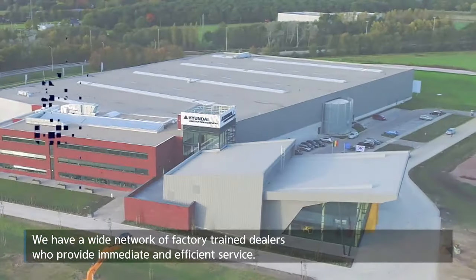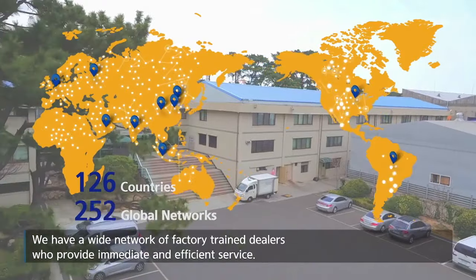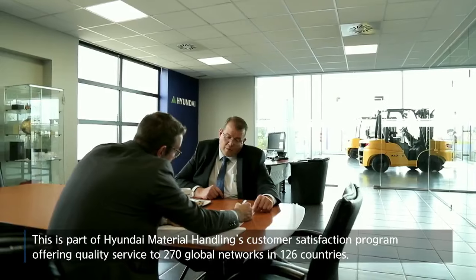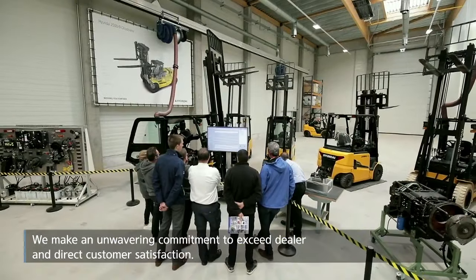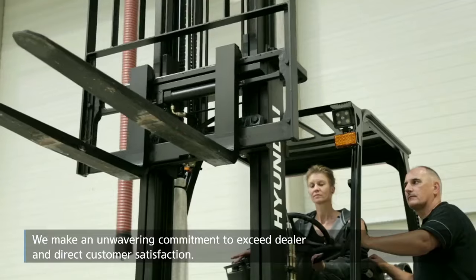We have a wide network of factory-trained dealers who provide immediate and efficient service. This is a part of Hyundai Material Handling's customer satisfaction program, offering quality service to 270 global networks in 126 countries. We make an unwavering commitment to exceed dealer and direct customer satisfaction.